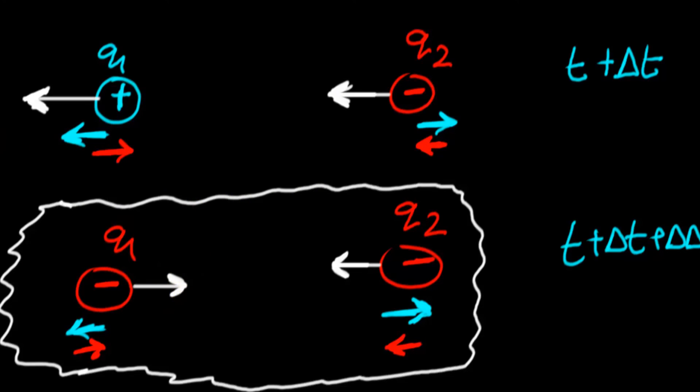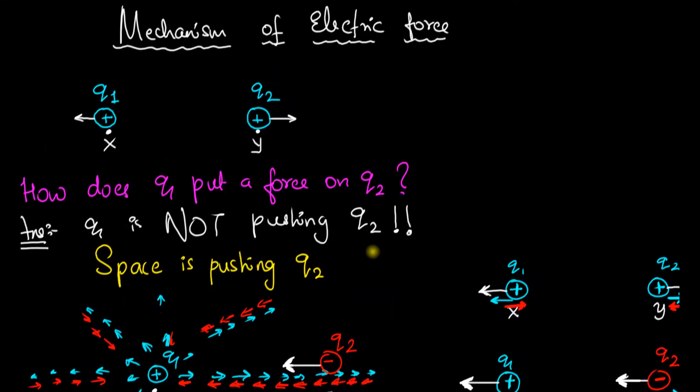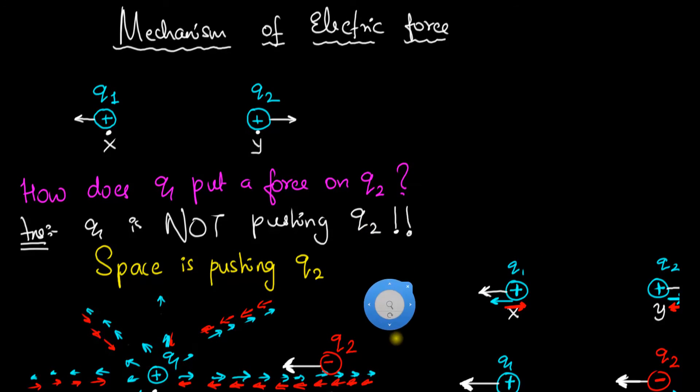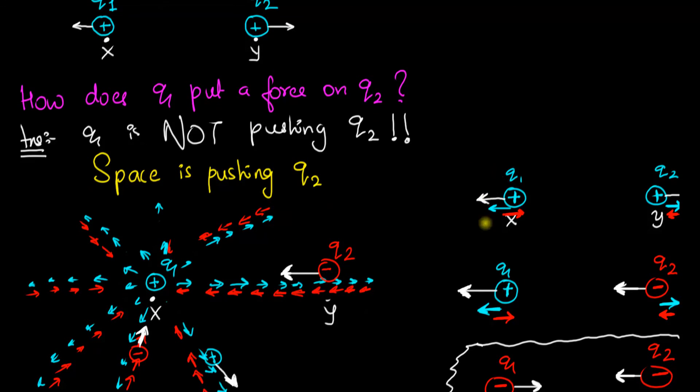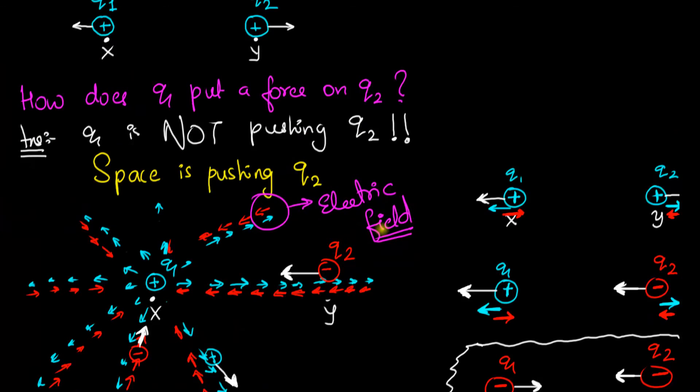I hope I was able to clarify the mechanism of the electric force. We give a name to this property of space — the property that allows it to push and pull charges. That property is called the electric field. When I say there is an electric field at point P, it means that empty space at point P has the ability to push a positive charge in one direction and, at the same time, push a negative charge in exactly the opposite direction.